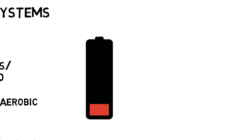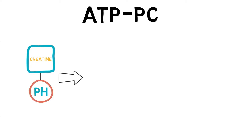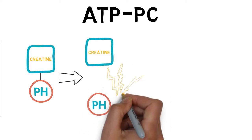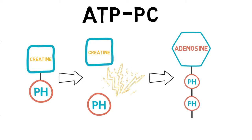The first energy system we are interested in is the ATP-PC system, which specializes in high-intensity activity over short durations. Once all the stored ATP has been used up, the body can break down phosphocreatine, or PC for short, into a phosphate molecule, a creatine molecule, and some energy. This newly single phosphate molecule can then use this energy and combine with an ADP to re-form ATP. This is the fastest and easiest way to re-synthesize ATP.